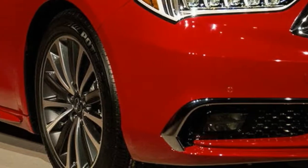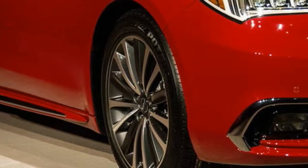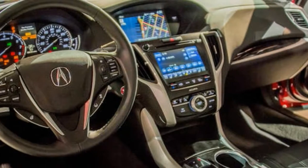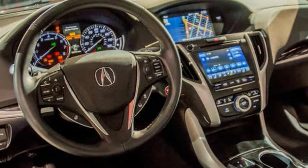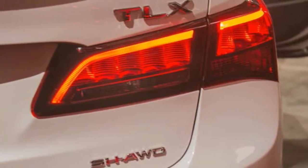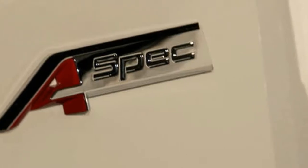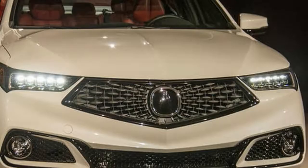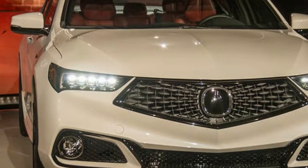Suspending the TLX is a pair of McPherson struts in front and a multi-link setup in the back. It's not as sharp as a double wishbone system, but it does a good job keeping the rubber stuck to the road. The ride is comfortable, even with the more sporty A-Spec tuning, but stays flat during cornering. You'll notice potholes, sure, but they won't rattle your teeth out.